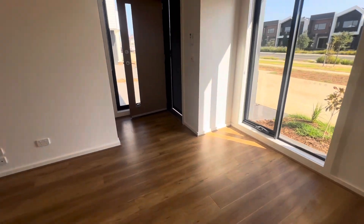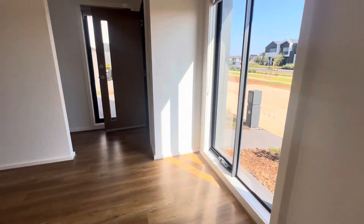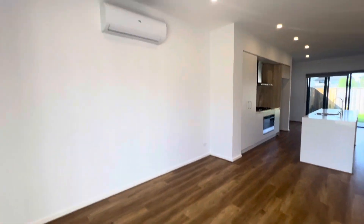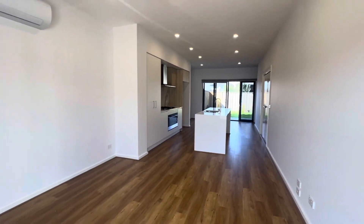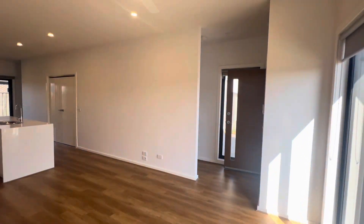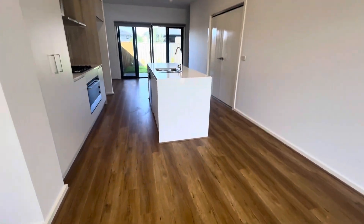There's lots and lots of natural light and windows coming through here. You've got your front living space with a split system and ceiling fan in this area as well, and nice beautiful floorboards as you walk in the front.